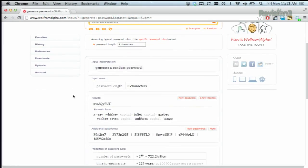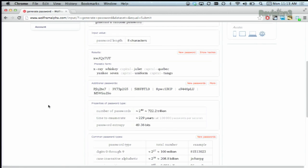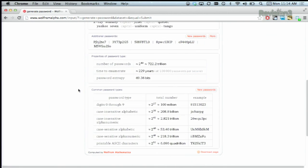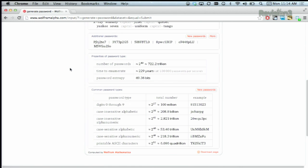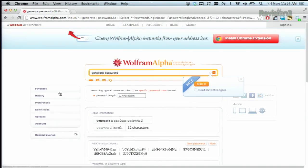We're always into finding new ways to make our passwords more secure. Thanks Rajat. And as you can see, we just type in 'generate password,' and there's our 8-character password right there. You can get phonetic form, additional passwords, and you can also see the properties of the password type. And if you don't think 8 is long enough, we can even change it to something like 12 and get an even stronger password.